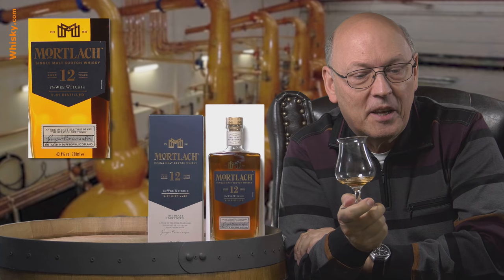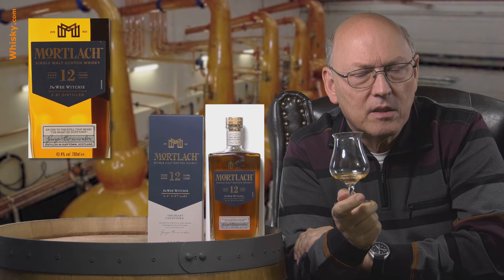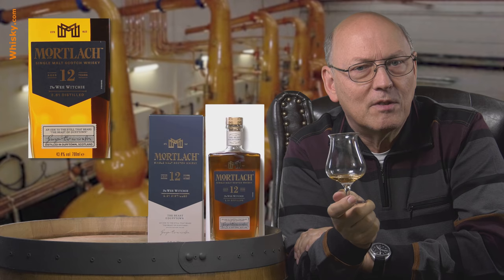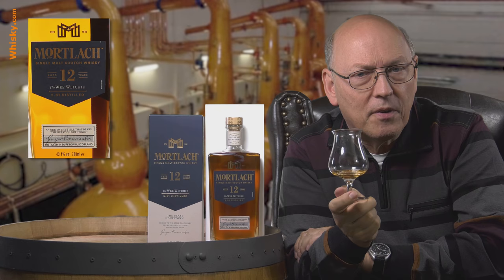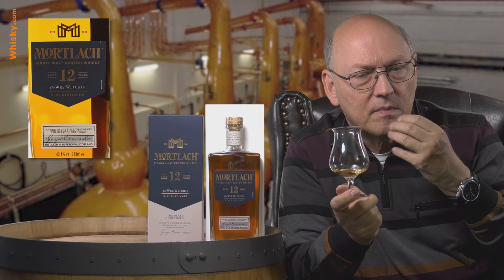Sweet. Oily. Fruits again. A longer aftertaste. No bitterness at all. There is spiciness from the cask, but no coffee, no espresso, no dark chocolate. It's wonderful, pleasant, spicy in the aftertaste. It's a round, well-balanced dram.